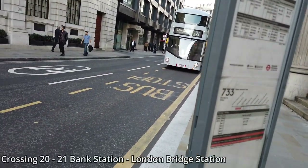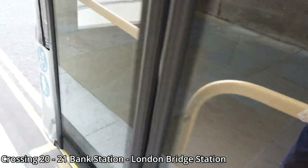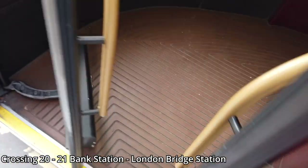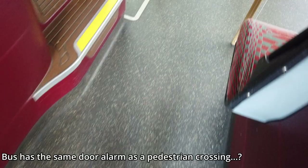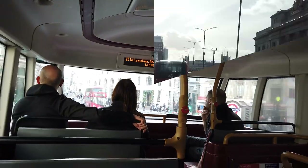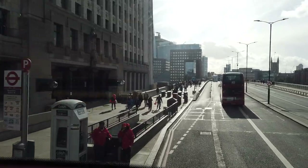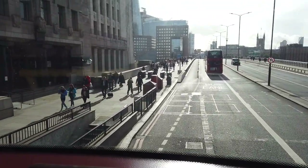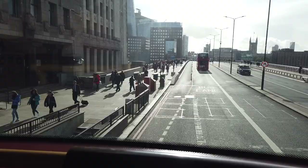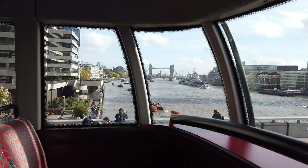The last 21 turned up almost straight away. I was originally intending to get the 43 but the 21 will do. We are now crossing London Bridge, which is one of the River Thames crossings just east of Tower Bridge.